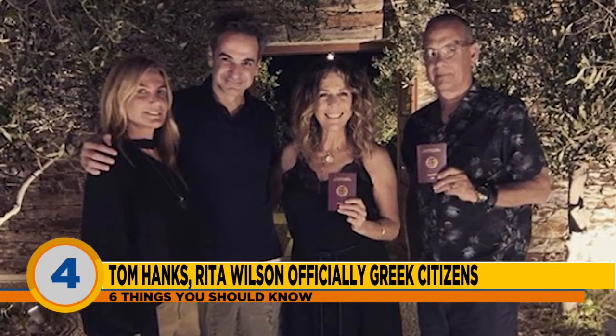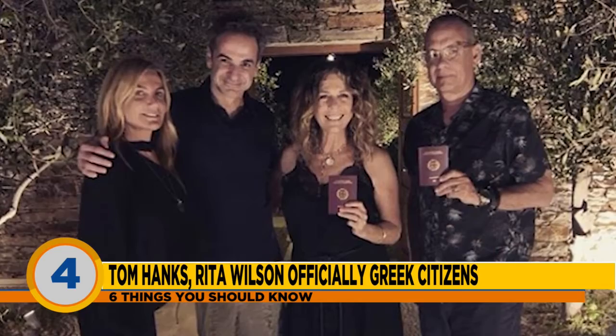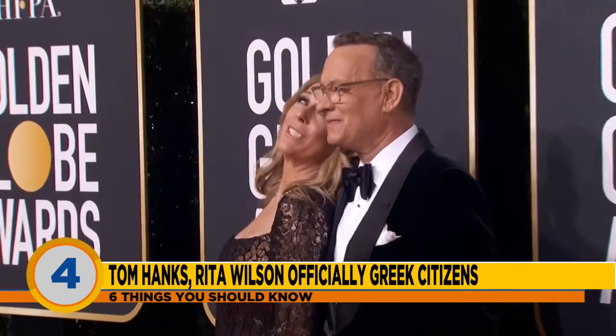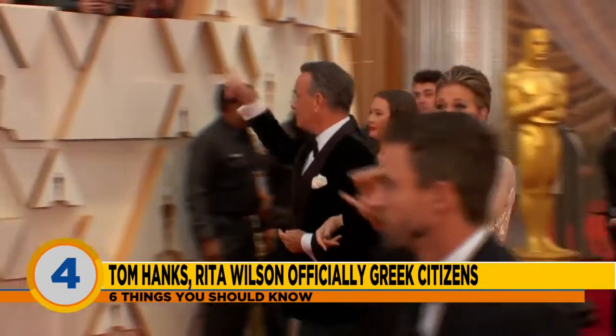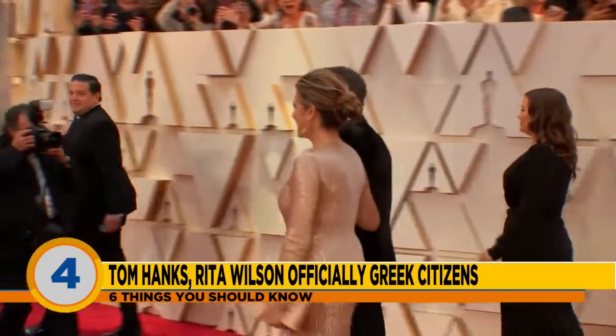Is it just a coincidence that Tom Hanks married a lady with the last name Wilson? The volleyball, right? Is Rita his volleyball? I watched that movie — it was on the other day and I watched it, then the next day it was on and I watched it two days in a row because that movie is so great. It's one of those movies — no matter where you pick it up, you just have to finish it. It's a classic.